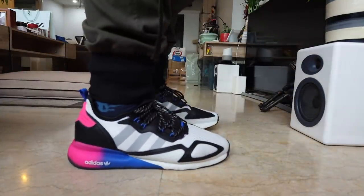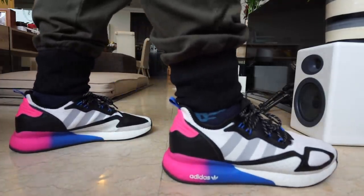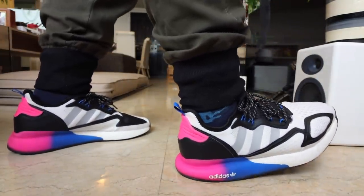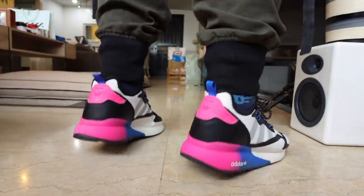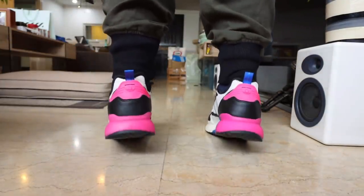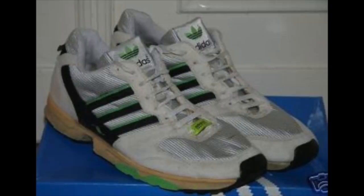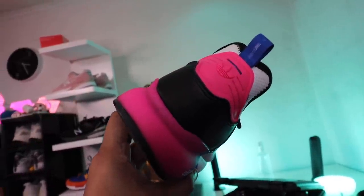That leads me to the latest shoe I want to feature — the ZX 2K Boost, or 4K Boost, I forgot the exact name. I've been seeing it on ads on Instagram. It's supposed to launch in the Philippines officially on August 28th, but it's already available on Zalora, which is where I bought it. Very brief history: the ZX line is a running sneaker line that came out in the 80s or 90s, featuring colorful designs, and now it incorporates Boost technology — a combination of old and new.